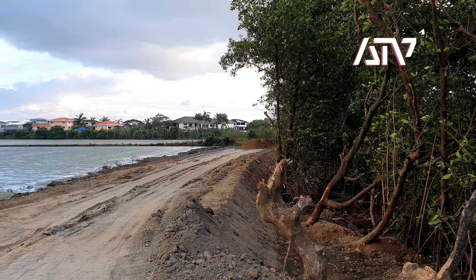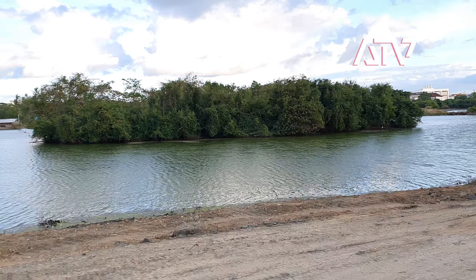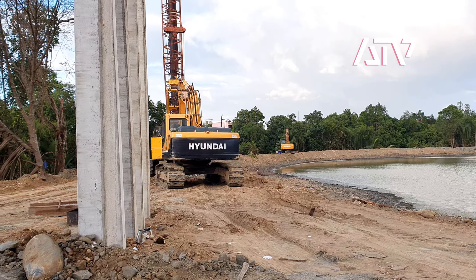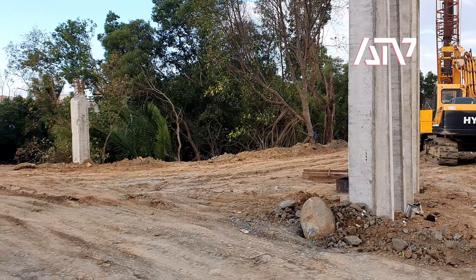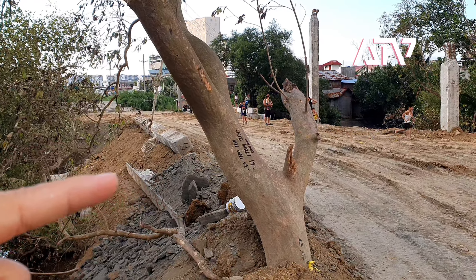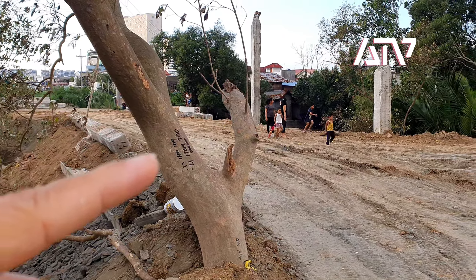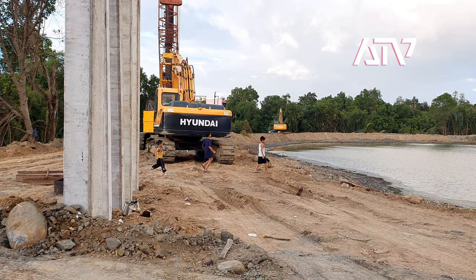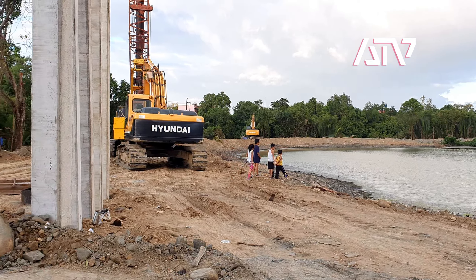Good afternoon guys, just a very quick update of the Dungun Creek Esplanade. I'm here at the construction, which is part of a small bridge leading to the other end of the Dungun Creek Esplanade. This is the area where there's supposed to be a footbridge crossing to the other side of the Dungun Creek, leading to the Halandoni part of the Dungun Creek. A very short update for you guys.